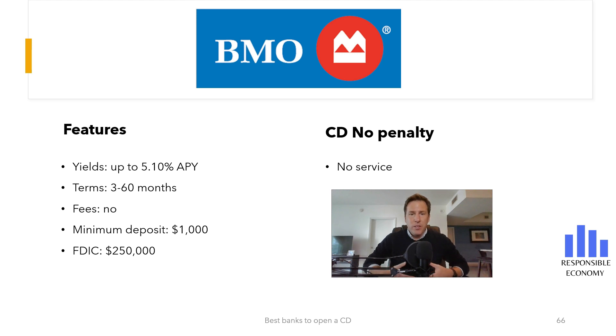Welcome back to Responsible Economy. Today we are bringing you a brand new video: BMO Certificates of Deposit. In this video we will show you the interest rate offered, terms, fees, and requirements. As usual, at the end of this video you will have a comparison with the 13 best certificates of deposit that you can open in the United States in 2023. You will also have more related content in the description of this video. Let's begin.